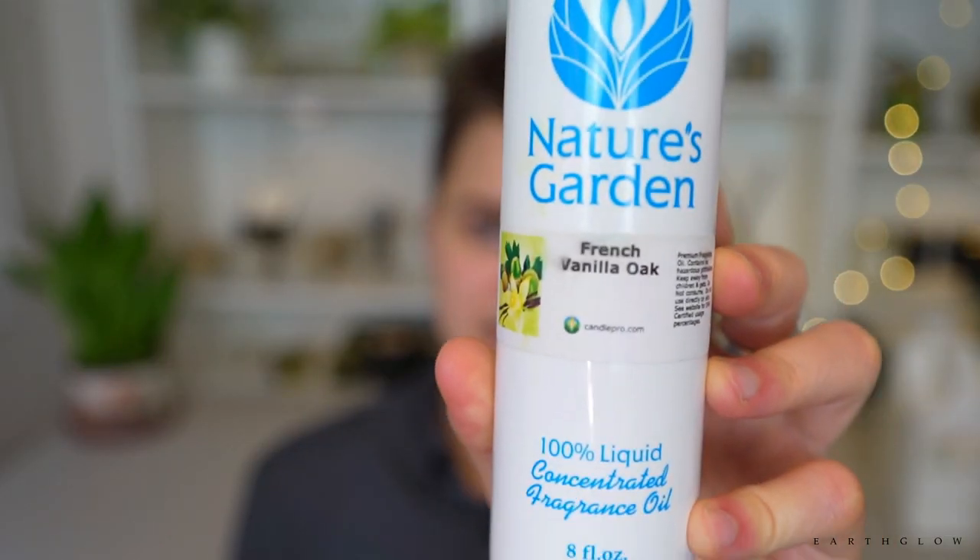Last fail: French Vanilla Oak by Nature's Garden. It just smells like suntan lotion. I find Nature's Garden tends to use a lot of suntan-like fragrances — for example their Amber Romance dupe smelled like suntan lotion too, and I actually threw that oil away. French Vanilla Oak falls into the same category. I would pass on that one.